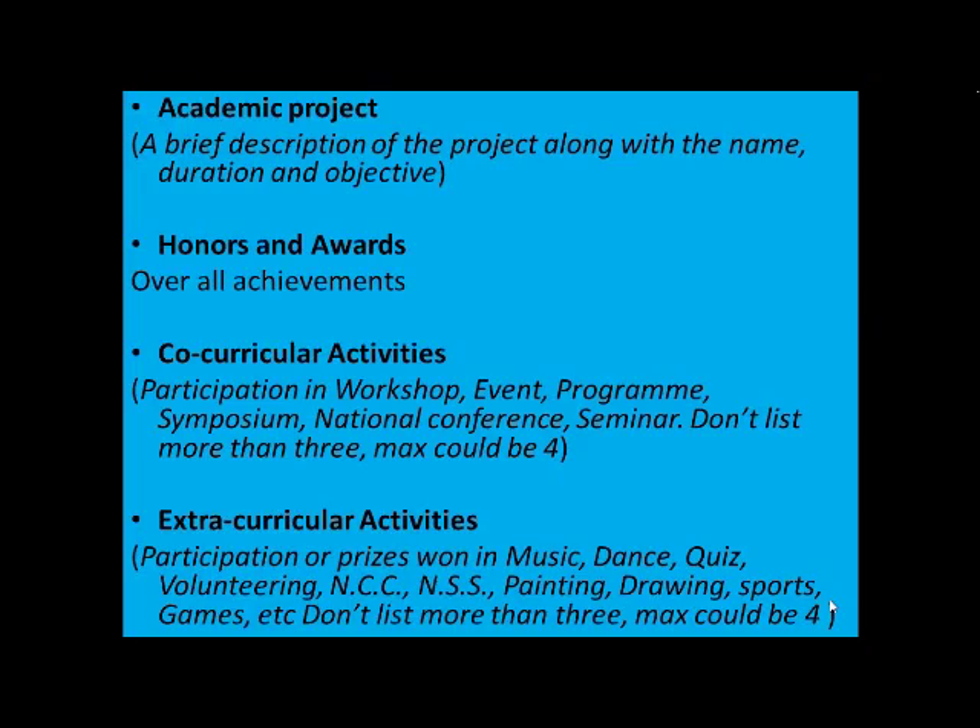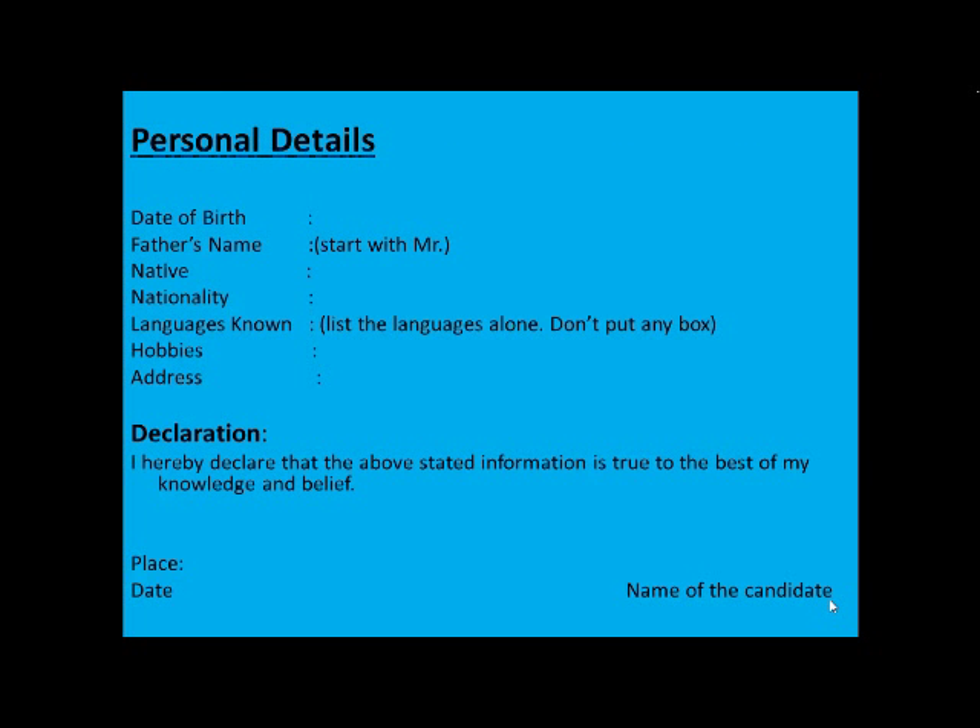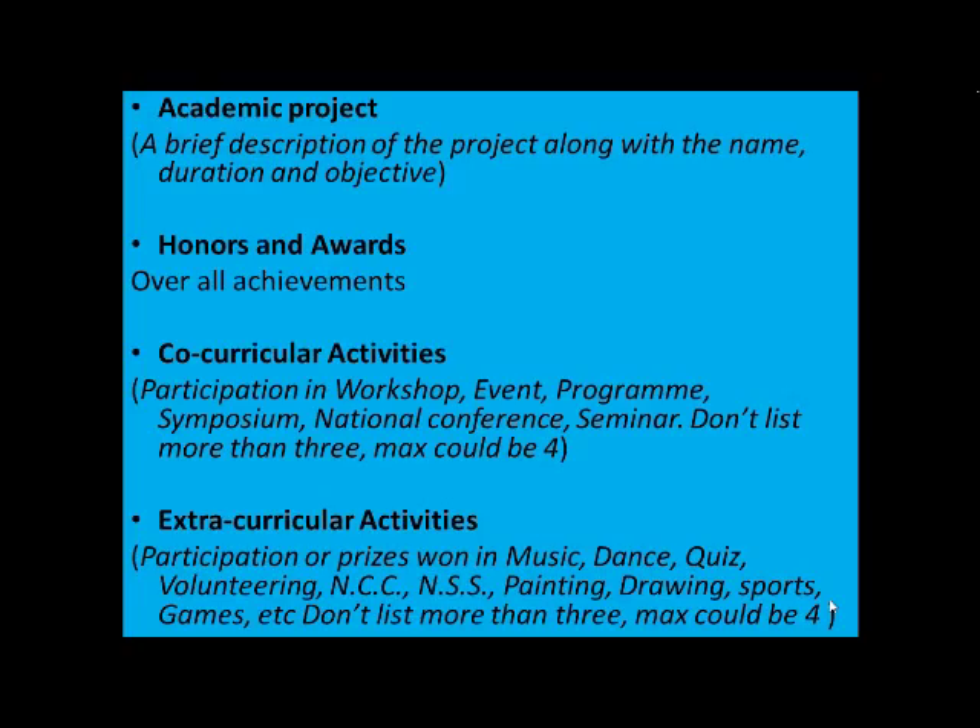The next part deals with extracurricular activities. The recruiter wants to know whether you have been an all-rounder. Try to bring in information about your participation or prize-winning in music, dance, quiz, volunteering services, NSS, NCC, painting, drawing, sports, dramatics, games, etc. Do not list more than three; the maximum could be four.